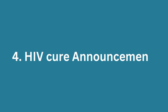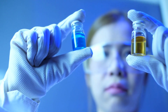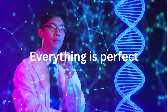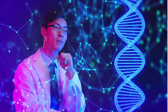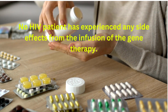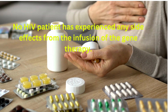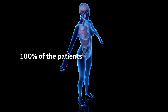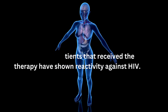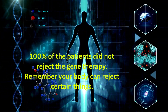HIV cure announcement: research towards an HIV cure started more than three years ago. The research is just past clinical stage one and everything has been going very well. So far: no HIV patient has experienced any side effects from the gene therapy infusion; 100% of patients showed reactivity against HIV; and 100% of patients did not reject the gene therapy.